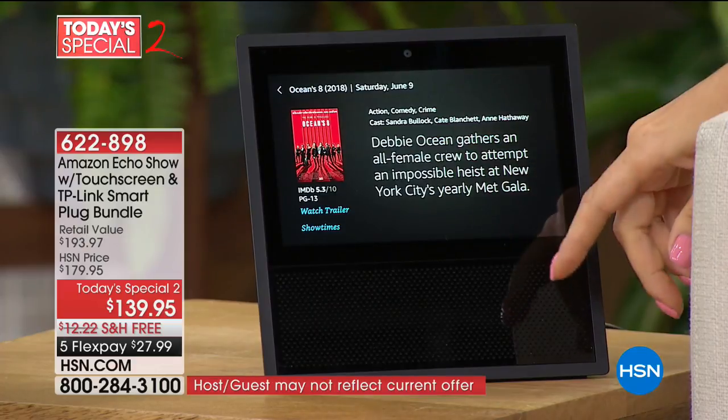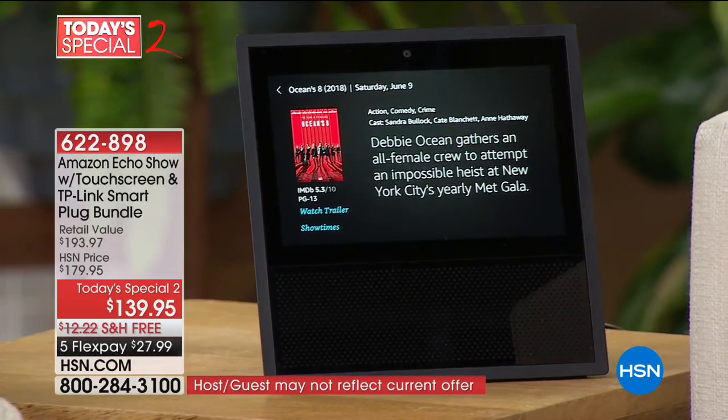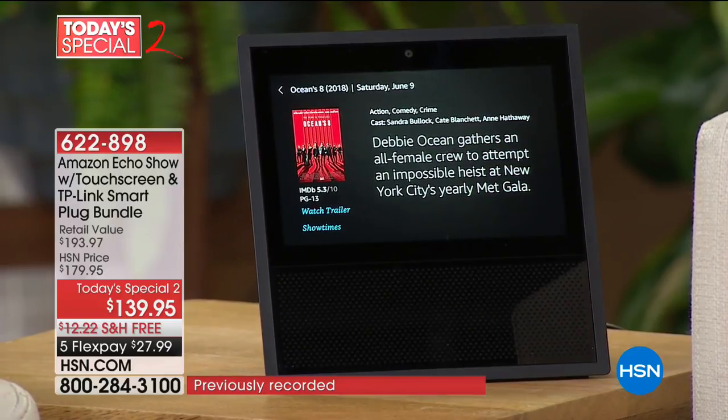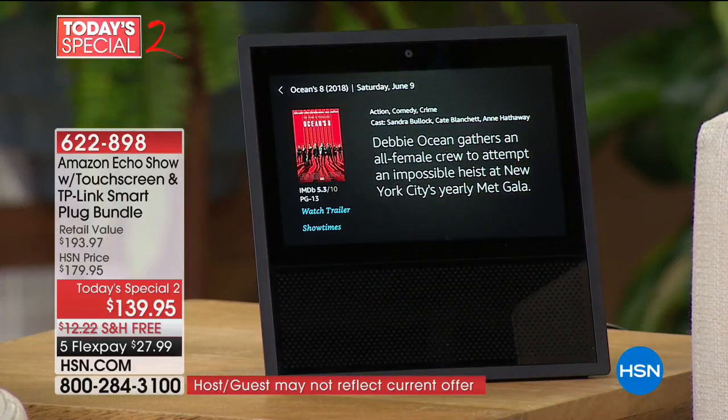Look at this — everything is written right here to reinforce everything you're hearing. I find the information syncs in better that way. If you're learning something or enjoying lyrics to songs, it's just so much more visual, so much more exciting. Not only can I find my showtimes just by speaking to her, I can also watch the trailer right here on this gorgeous seven-inch screen. Isn't this thing incredible? It does everything.